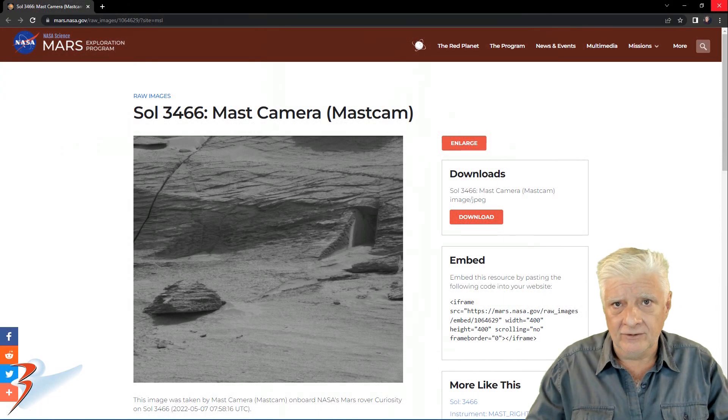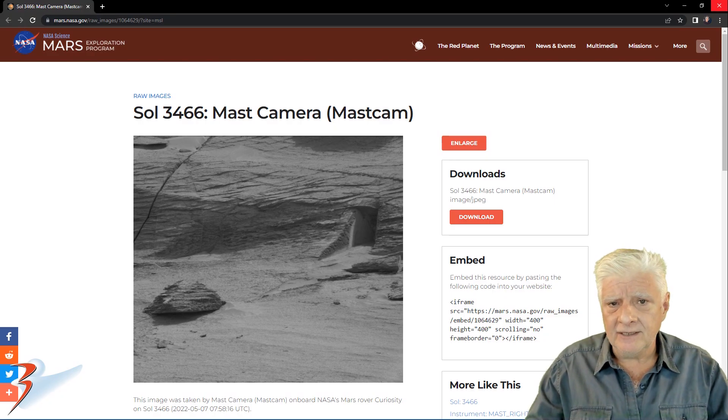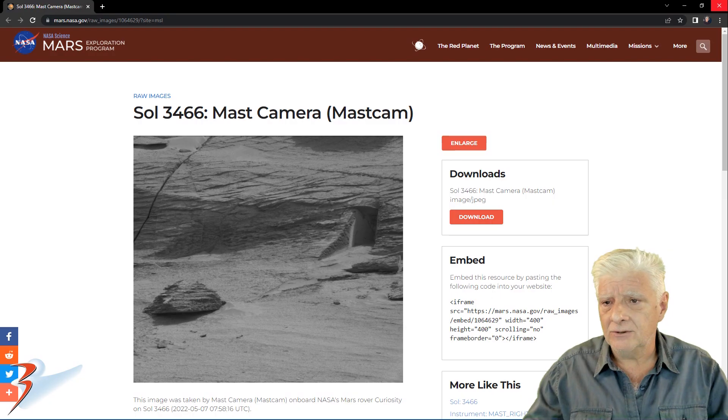This reminds me of that strange rectangular opening that Joe from ArtAlien TV and I discovered on the same day. We both published videos on these findings. That one was taken by the mast cam on SOL 3466 back in 2022-05-07.